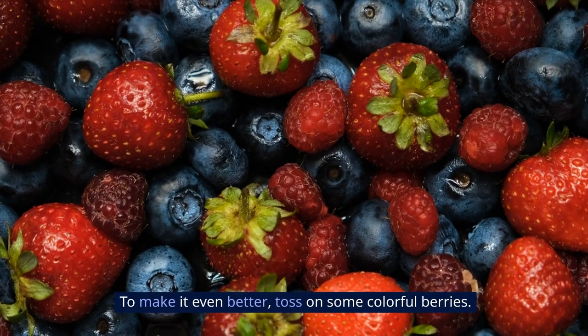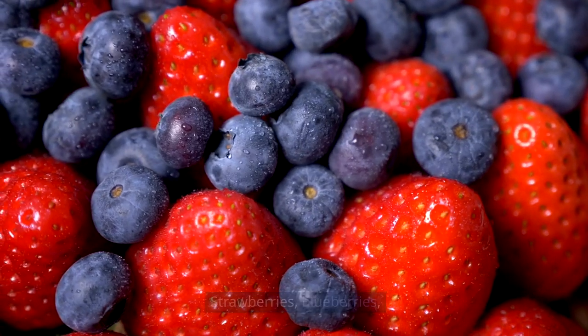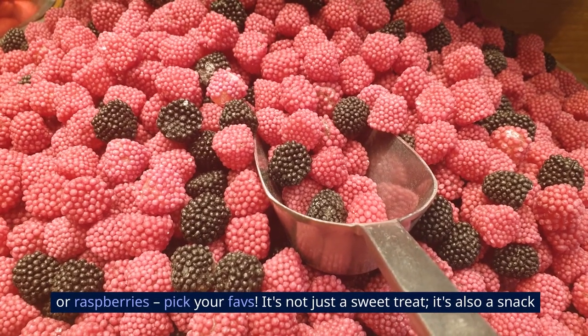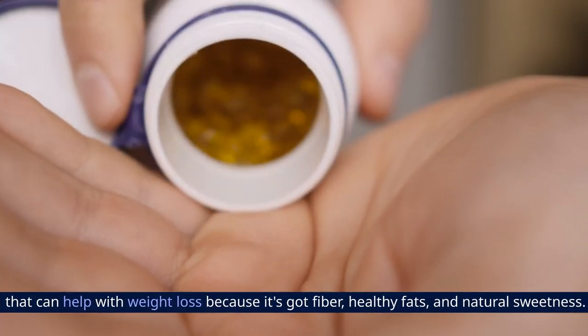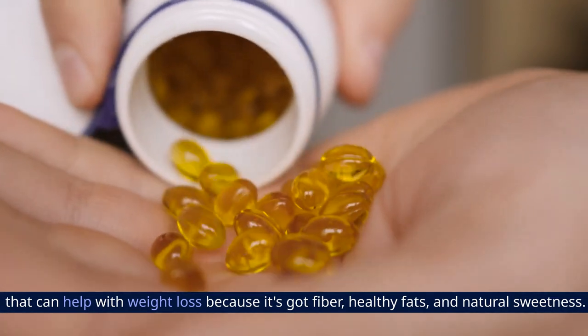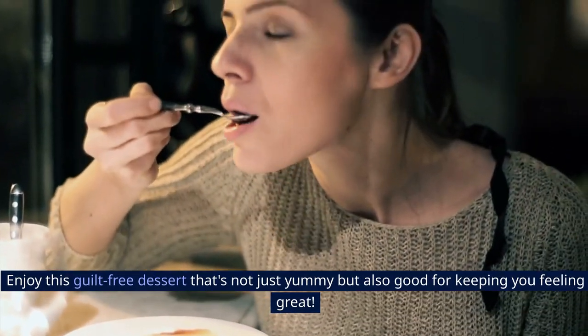To make it even better, toss on some colorful berries — strawberries, blueberries, or raspberries, they're our faves. It's not just a sweet treat; it's also a snack that can help with weight loss because it's got fiber, healthy fats, and natural sweetness. Enjoy this guilt-free dessert that's not just yummy but also good for keeping you feeling great.